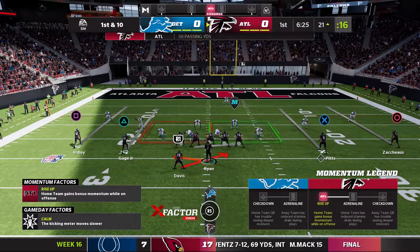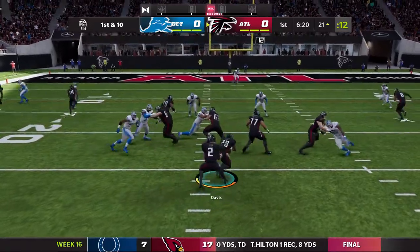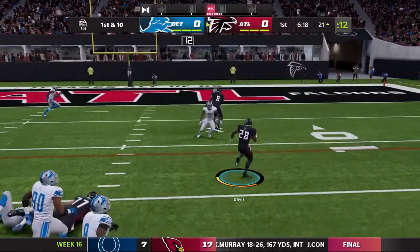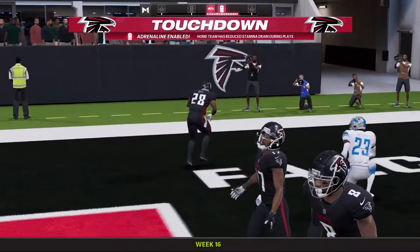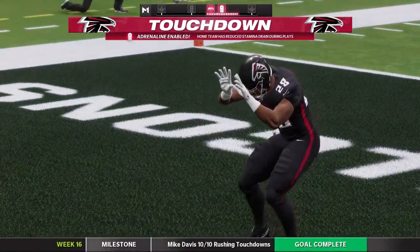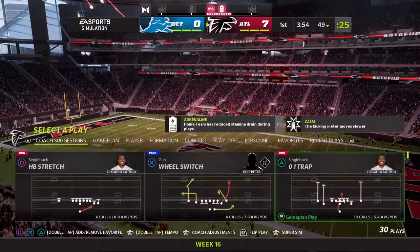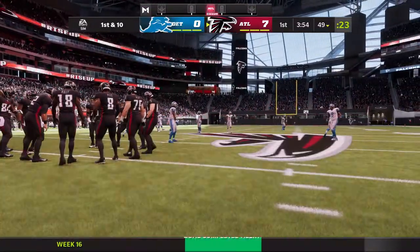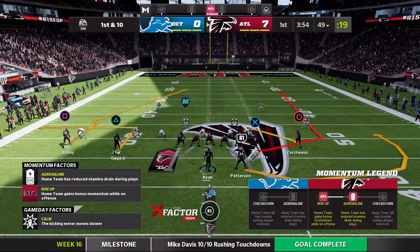Tennessee Dolman will come in. They're in man-to-man — maybe need some safety help. Double team inside and Mike Davis has room. Touchdown, Falcons! Great hole, Davis hit it strong. Gets his 10th rushing touchdown of the year. We drop into the start of the next possession — the score, 7-0.